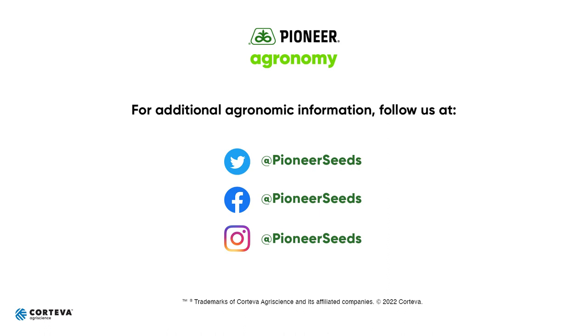That concludes this Pioneer agronomy video podcast. Visit our page on Pioneer.com and follow us on Twitter and Facebook for more agronomy insights.